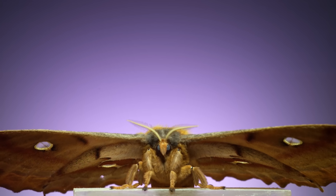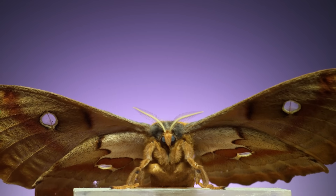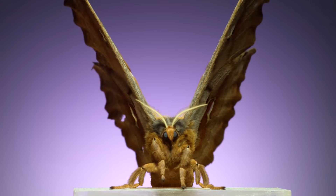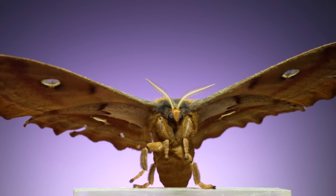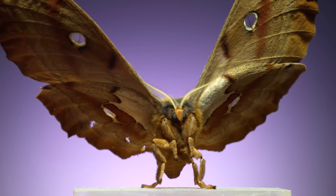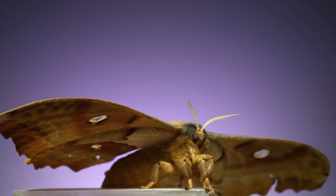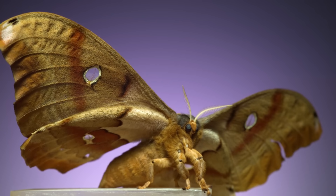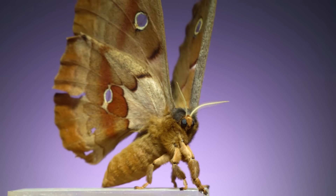This is a Polyphemus moth, a gigantic species of silk moth. What you're seeing, like all the rest of the clips in this video, was filmed at 6,000 frames per second. Both of its wings have transparent windows, and if you can catch a glimpse of the top side, you'll see how they're circled in yellow, blue, and black to form eyespots.